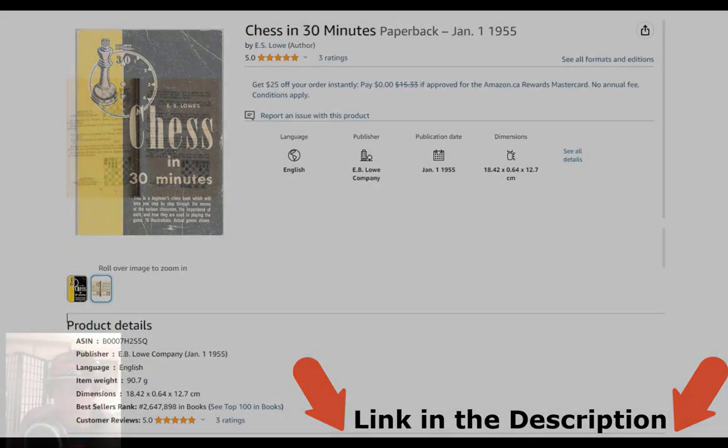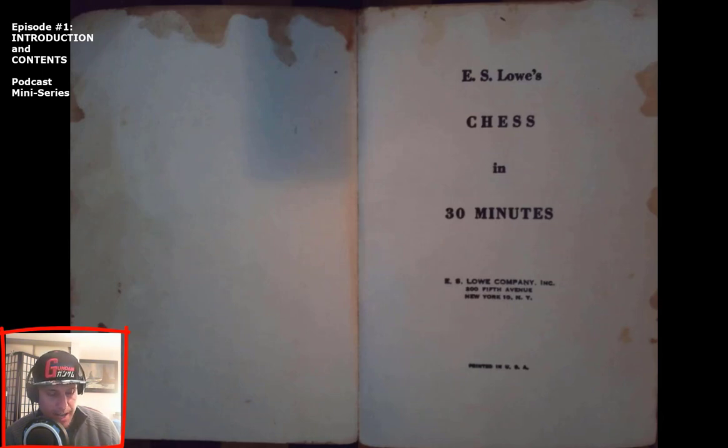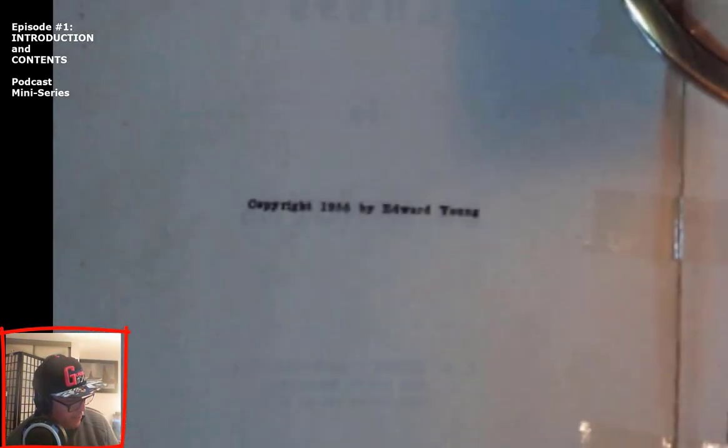We first have the front cover: E.S. Lowe's Chess in 30 Minutes. E.S. Lowe Company Incorporated, 205th Avenue, New York 10, New York. Printed in USA. Copyright 1955 by Edward Young.